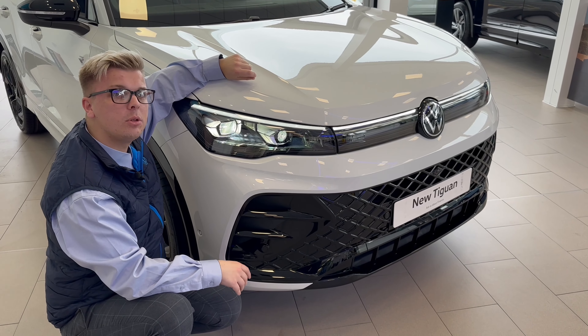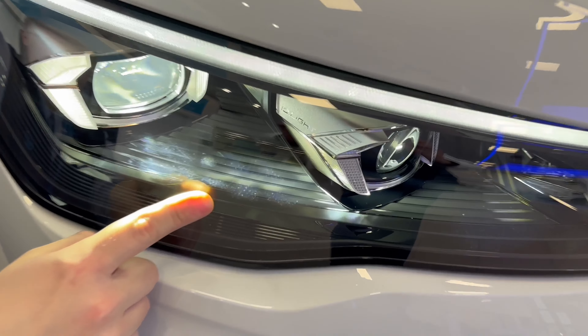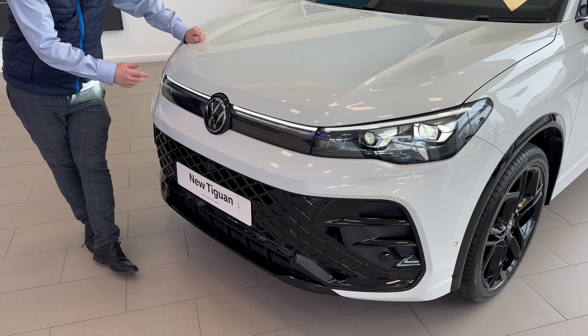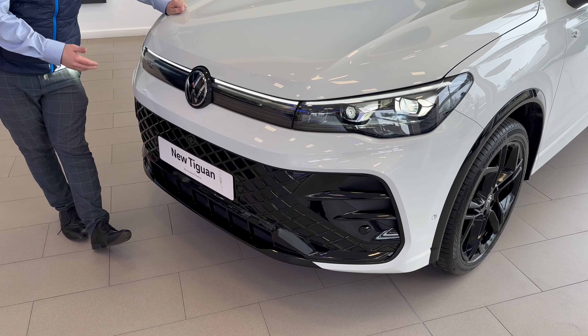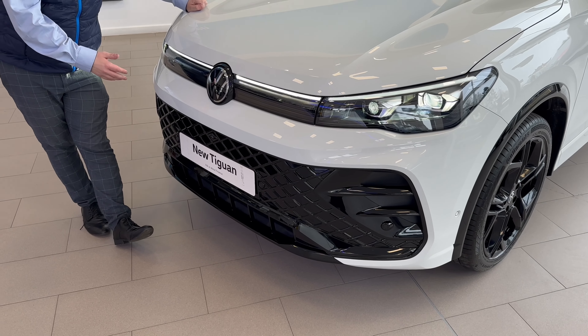This model, the R-Line, comes with Volkswagen's advanced lighting system, the IQ Lights. New to the 2024 Tiguan is this LED light bar that runs alongside the front of the car, enhancing visibility, safety, and the aesthetics of the car in nighttime driving.